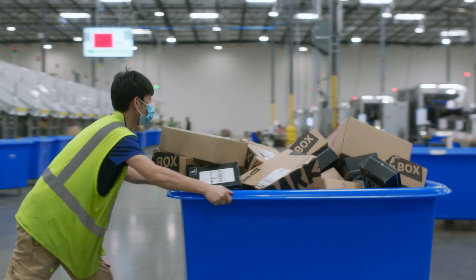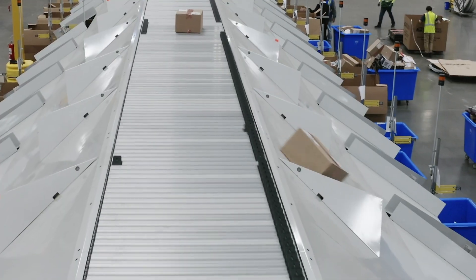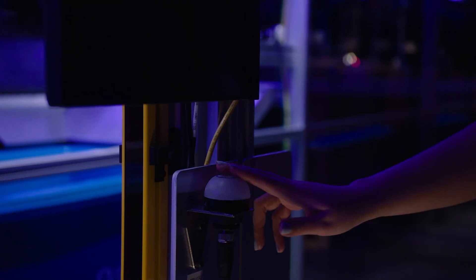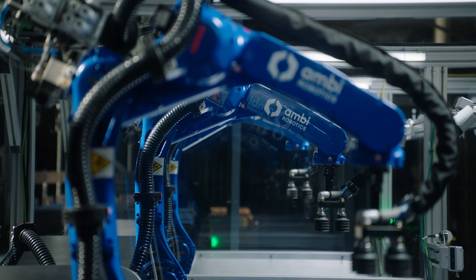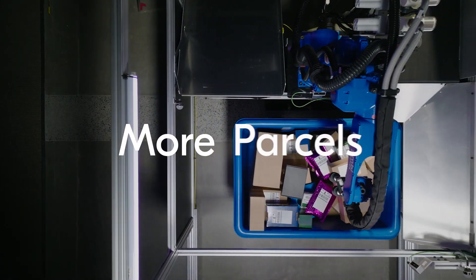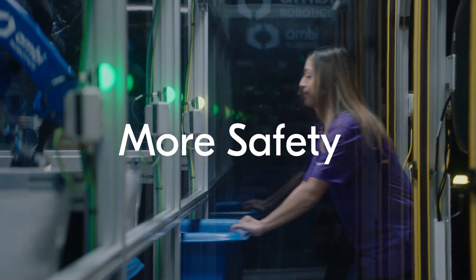In the world of e-commerce, getting products to customers quickly and accurately is crucial. And having a more powerful sorting solution changes everything. Introducing the AmbiSort B-Series, the AI-powered modular parcel induction and sorting solution that's built for more — more parcels, more speed, more flexibility, and more safety.